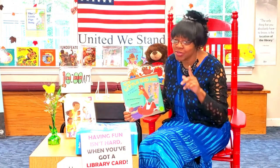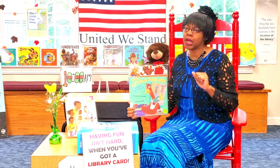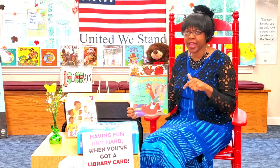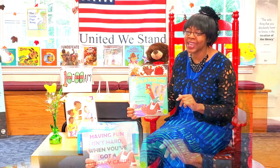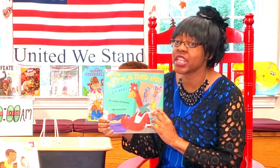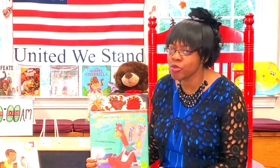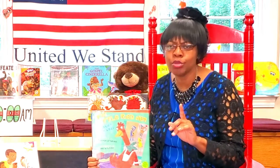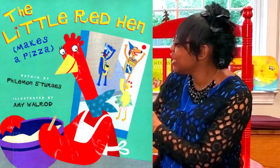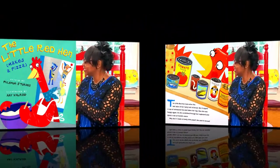Good morning, boys and girls, ladies and gentlemen. I'm excited — today we're going to read a story about the Little Red Hen. But it's not the same Little Red Hen you're familiar with — the one that bakes bread and has lazy friends who don't want to help but want to eat. This time, Little Red Hen spies some tomato sauce in her cupboard. The book is The Little Red Hen Makes a Pizza, retold by Leman Sturgis, illustrated by Amy Walrod.